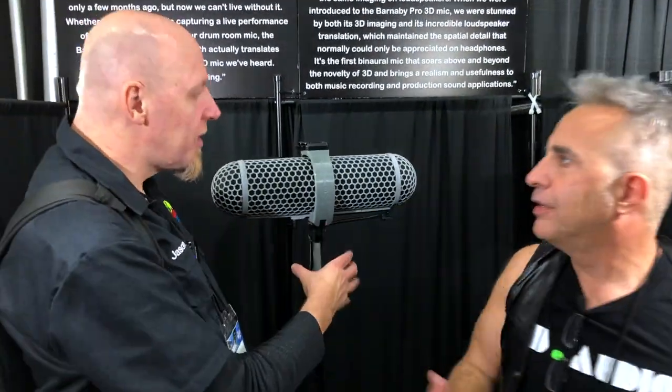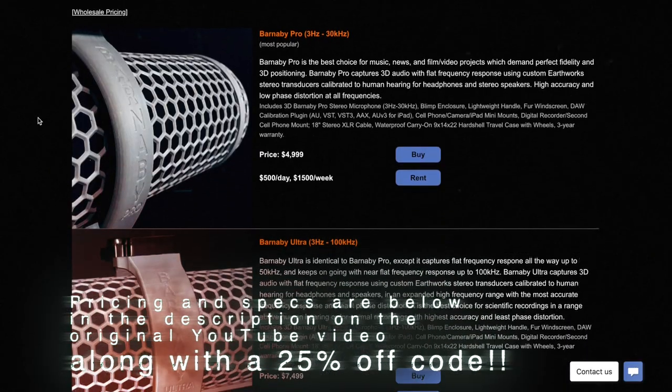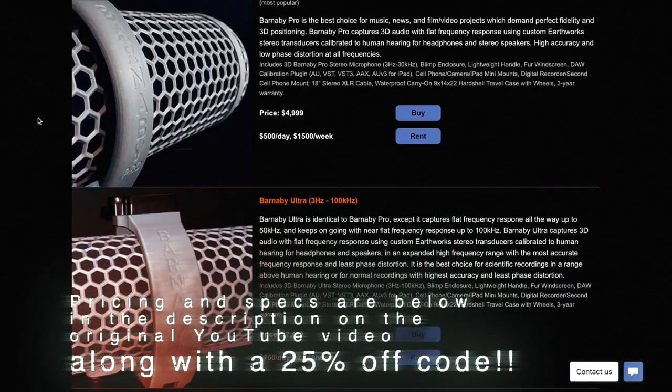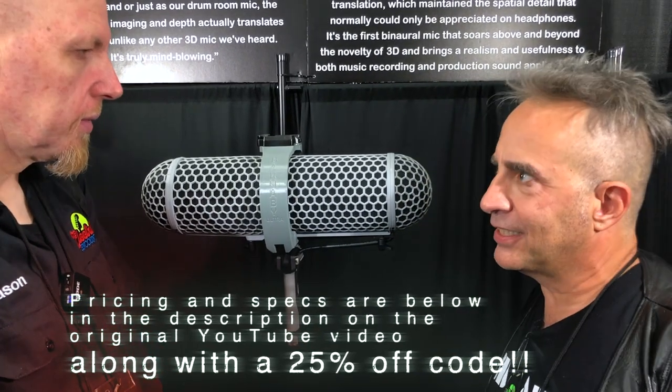To buy this complete, how much does it cost? It's $5,000 for the Barnaby Pro, and $7,500 for the Barnaby Ultra, which is overkill for most musical applications unless someone wants to spend that much — you're not going to hear the difference. If you want to go into a cave and record bats, that's what you need. There you go folks — new technology, 3D Audio. Check it out.